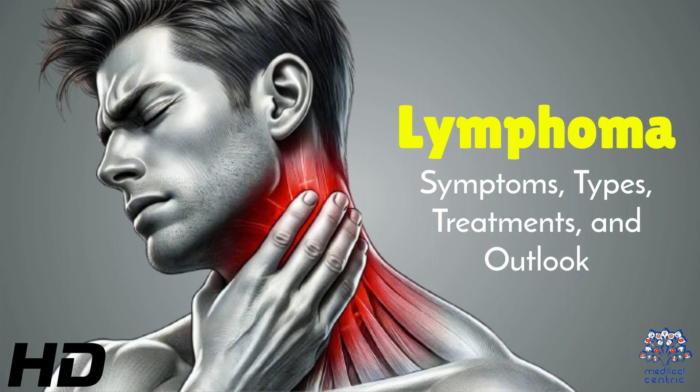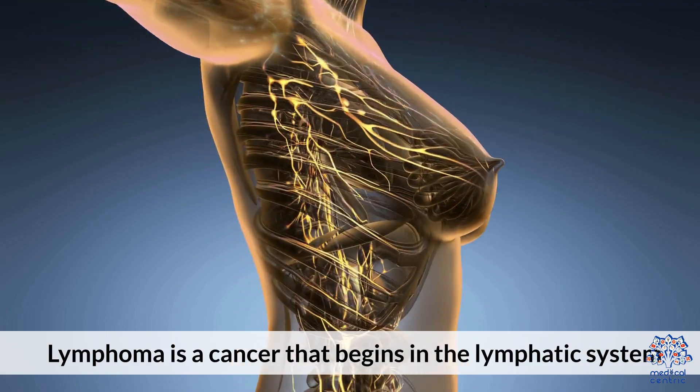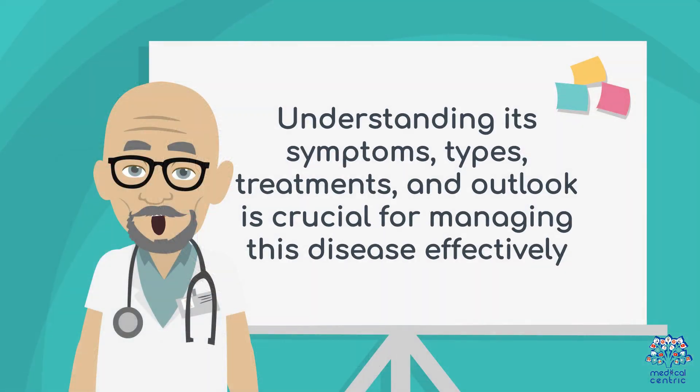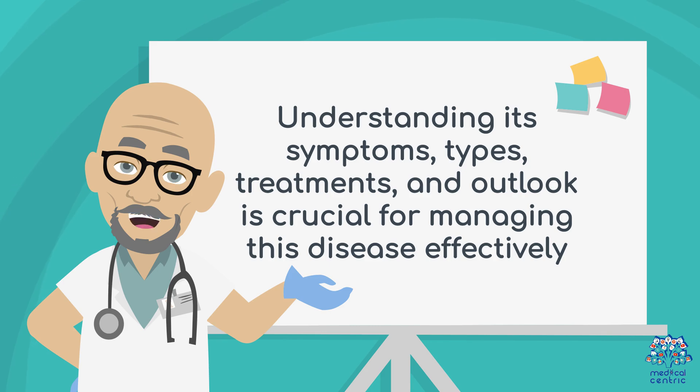Today's medical-centric topic is Lymphoma: Symptoms, Types, Treatments, and Outlook. Lymphoma is a cancer that begins in the lymphatic system, which is vital for immune function. Understanding its symptoms, types, treatments, and outlook is crucial for managing this disease effectively.